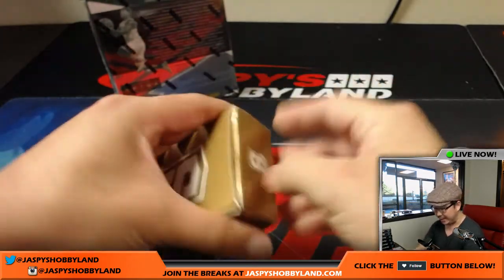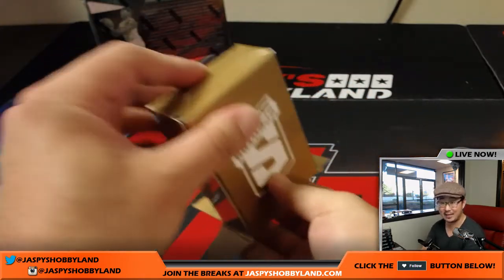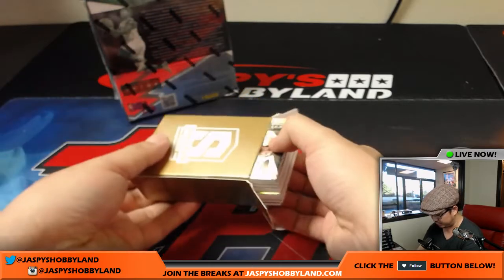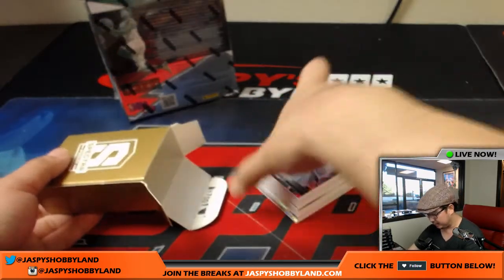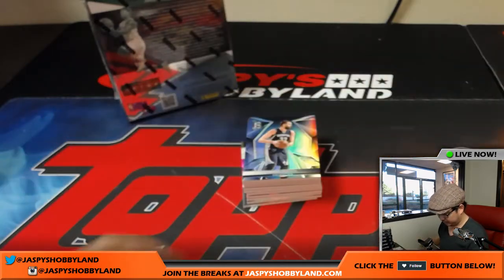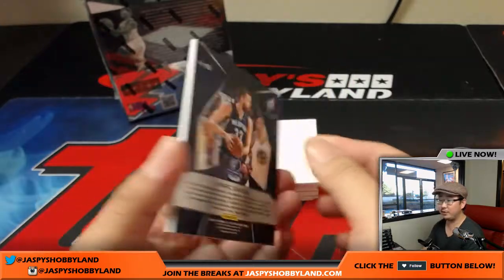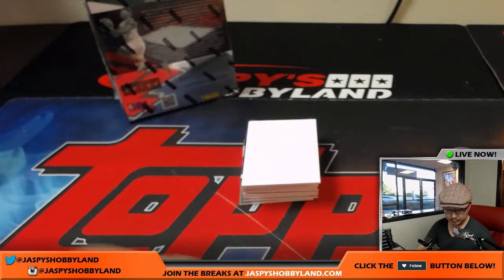All right, box two. The next Spectra break is from a fresh case on jazpiecehobbyland.com — I'd love to do more basketball, especially with summer league action going on. Marc Gasol for the Grizz — James S. with that one.